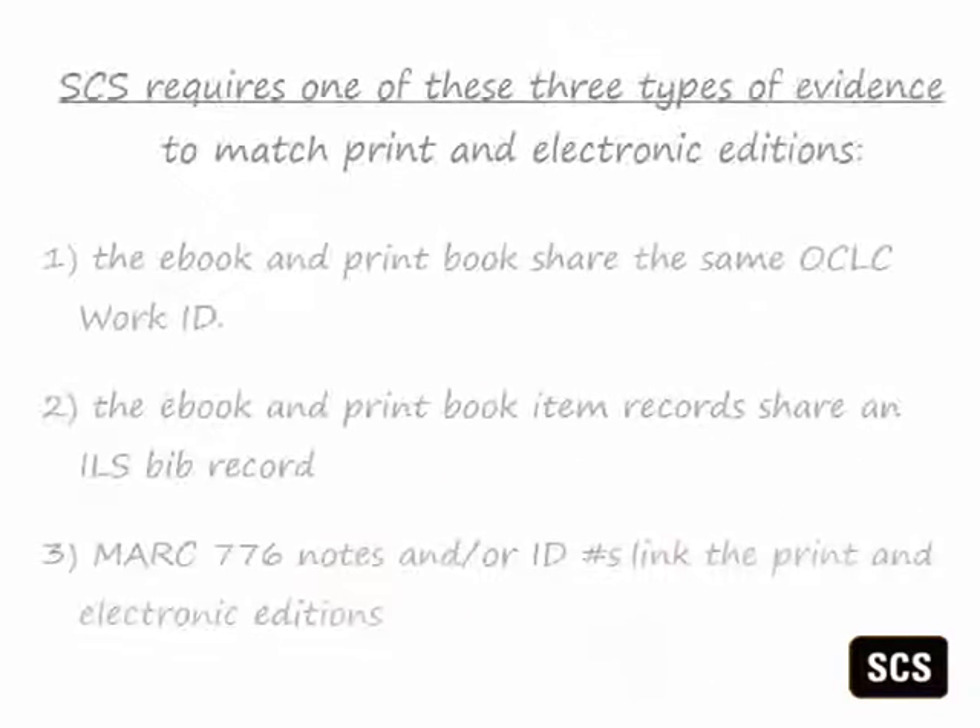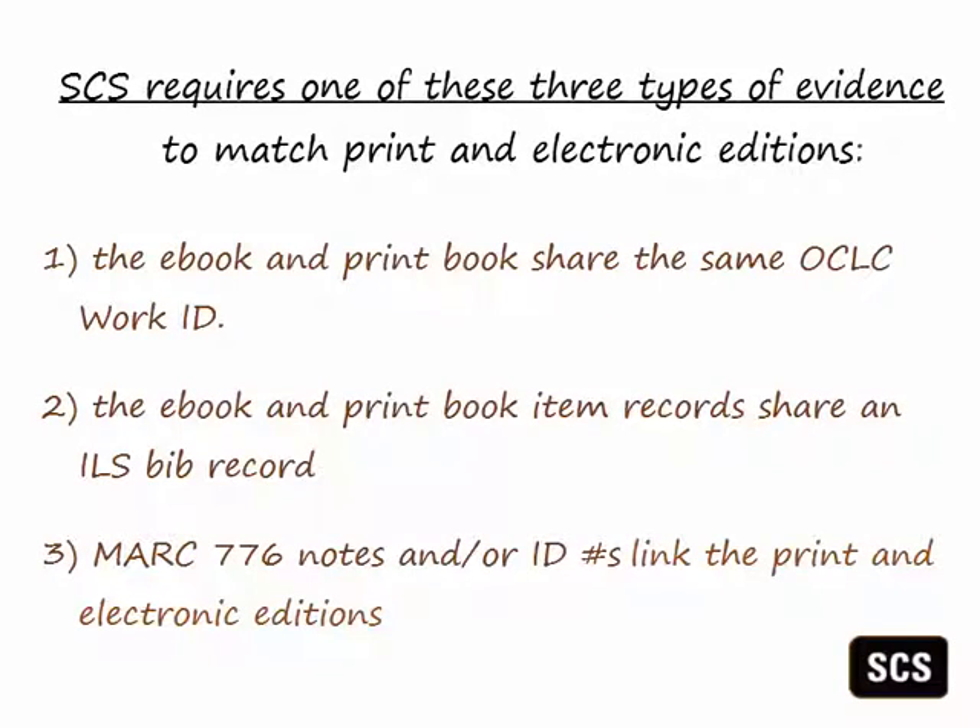There are three types of evidence that SCS uses to determine an E-P match. The first type of evidence is that the e-book and print book share the same OCLC work ID. The vast majority of matches are made using this method.